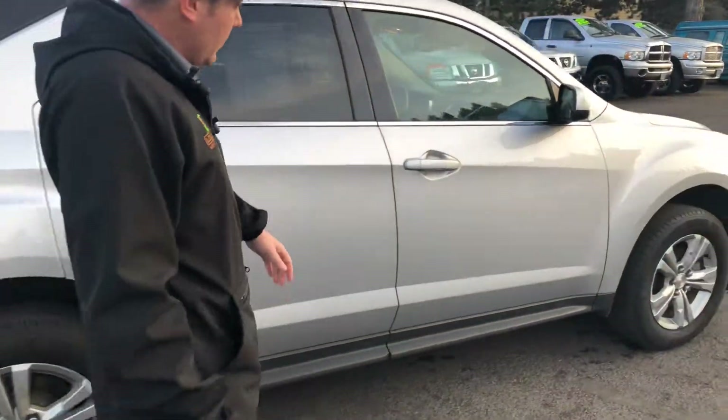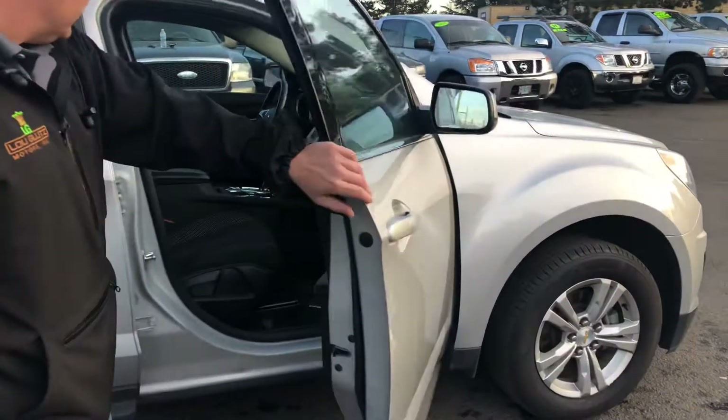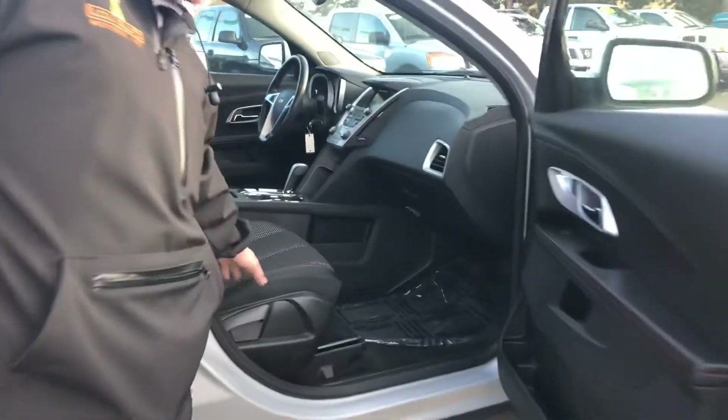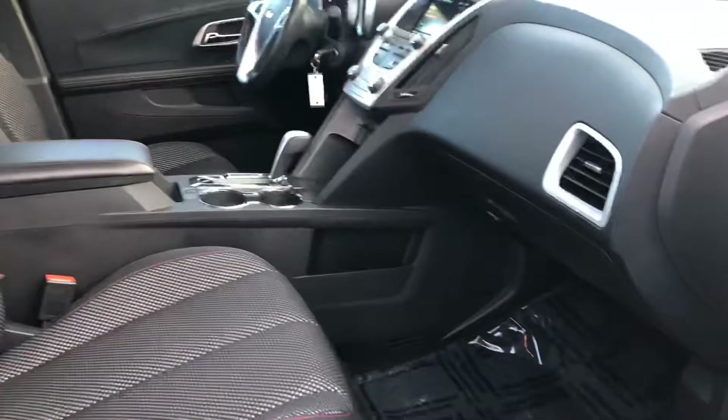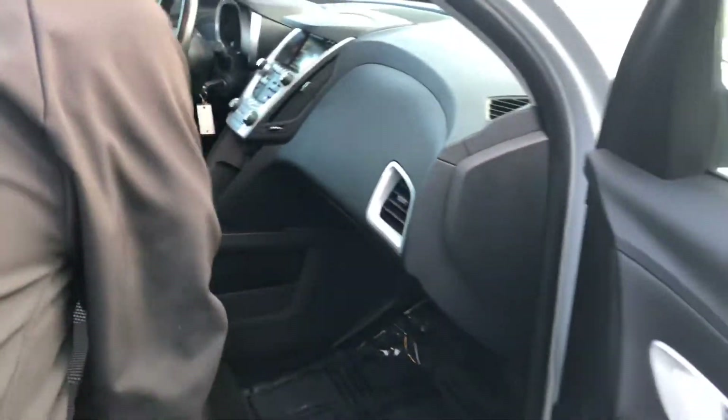You have really nice perforated cloth interior in here. It's got the nice red stitching — kind of makes it pop a little bit. The console in this thing, I'm going to open this up.